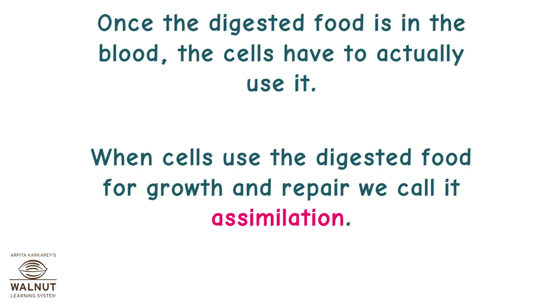Once the digested food is in the blood, the cells have to actually use it. When cells use the digested food for growth and repair, we call it assimilation.